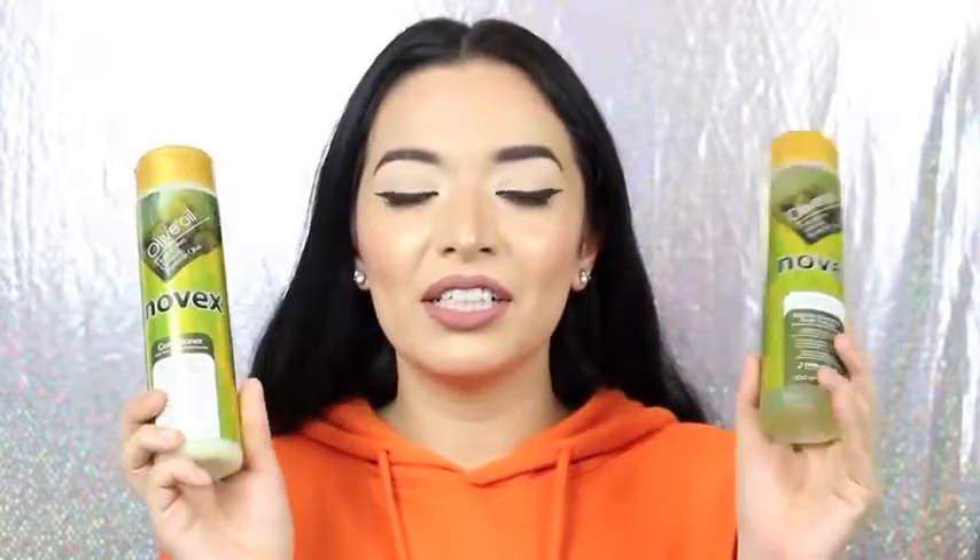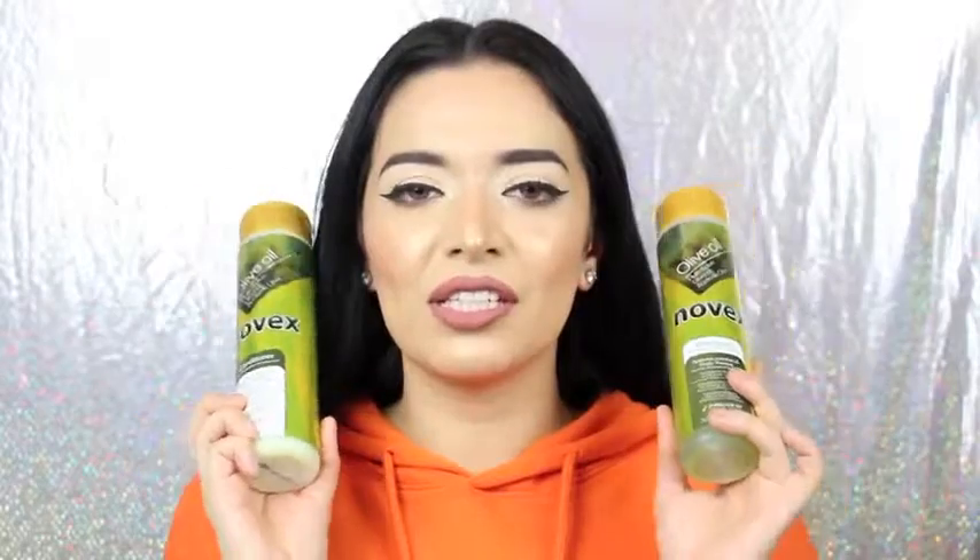Novix is actually available at Target, and it is now available at Ulta, which is amazing, so this line is becoming very popular. The shampoo and conditioner go for $8.99, which is such an amazing price. The deep hair care treatment is $8.99 for the small one and $15.99 for the bigger one. It's so affordable compared to other companies out there, and they smell so good — this line smells really nice and clean.